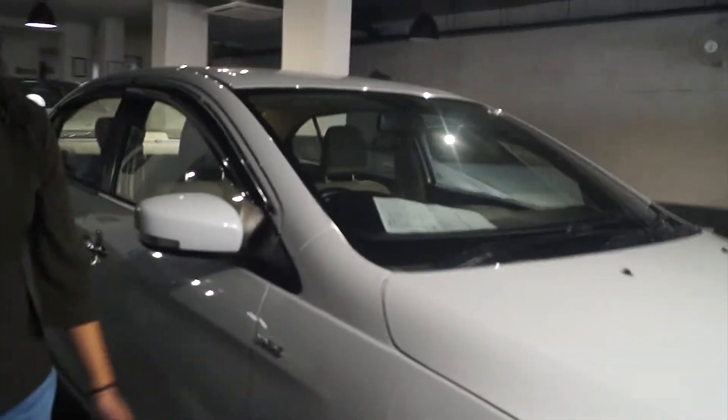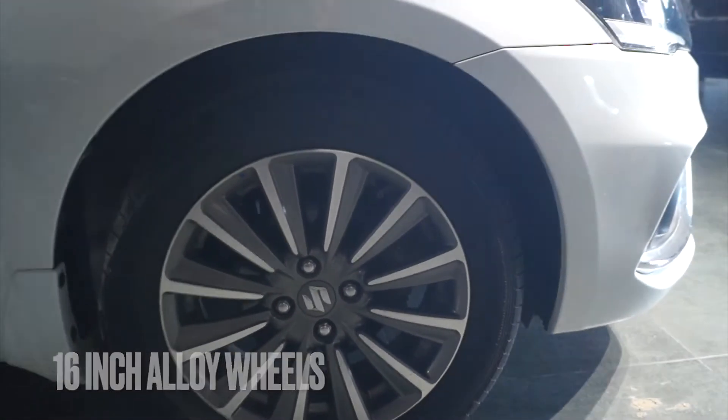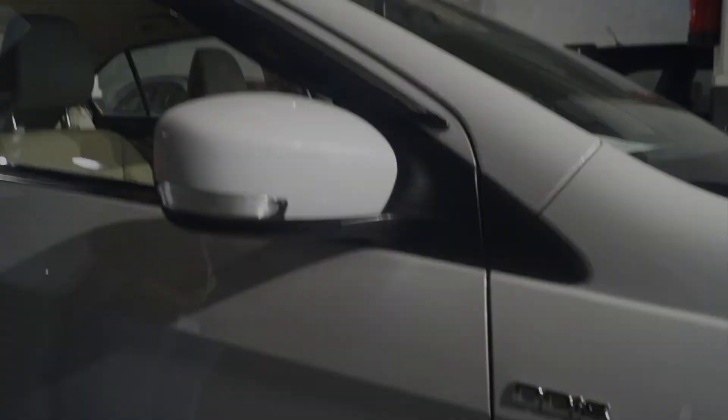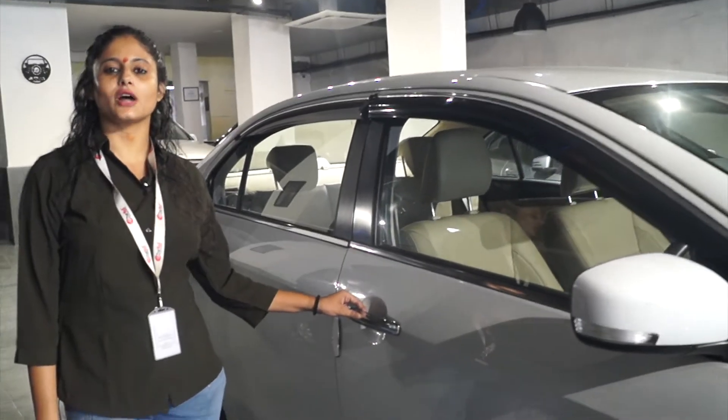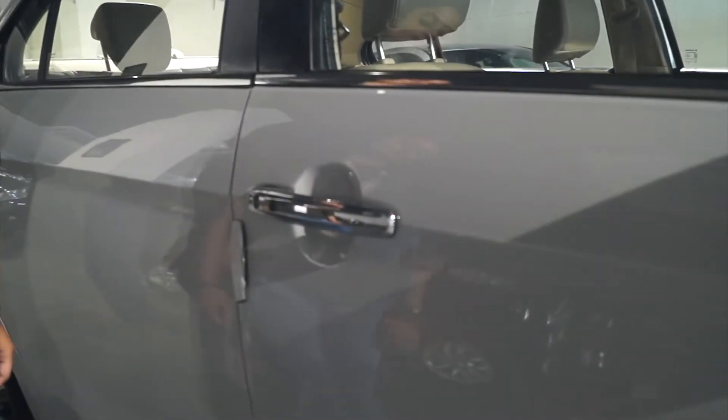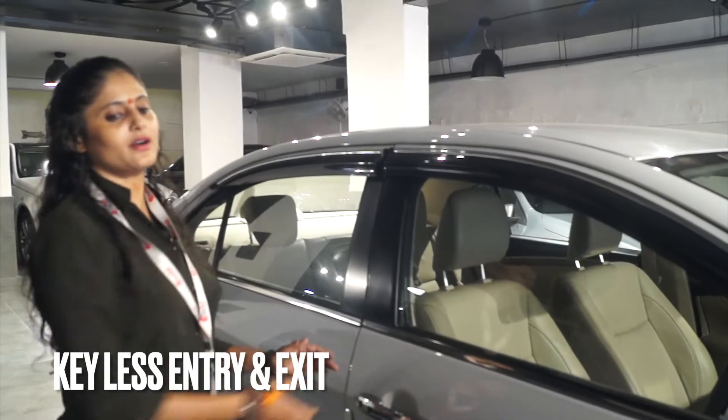We have 16-inch tires with alloy wheels, which you will get in the top model. This is an ORBM with indicator. You can see that the four doors have a chrome handle. And you will get keyless entry.